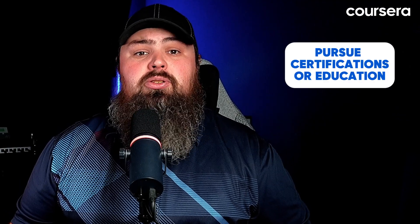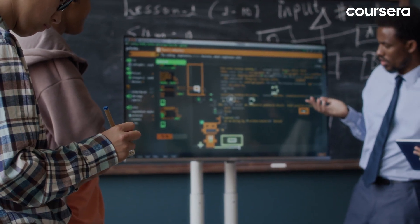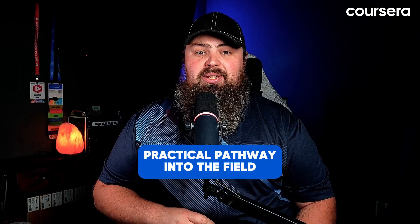Pursue certifications or education. Consider studying computer science, human-computer interaction, or design. Alternatively, short-term UX certifications or boot camps can provide a focused, practical pathway into the field.